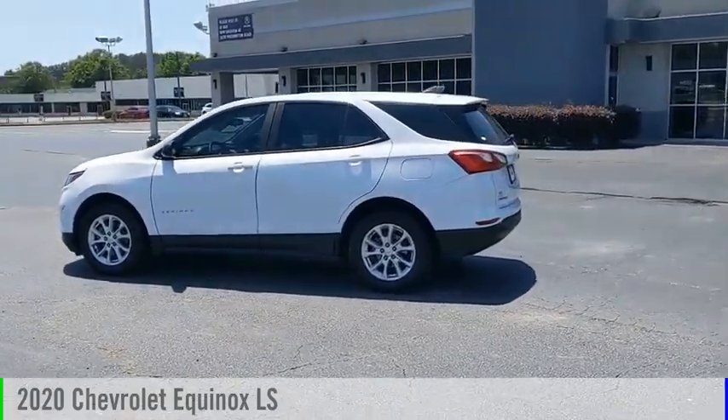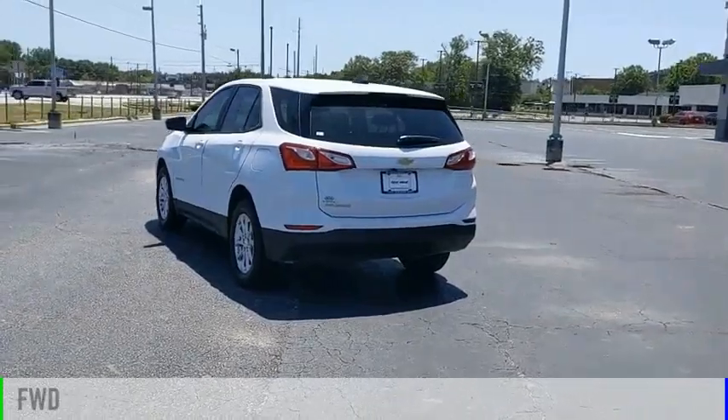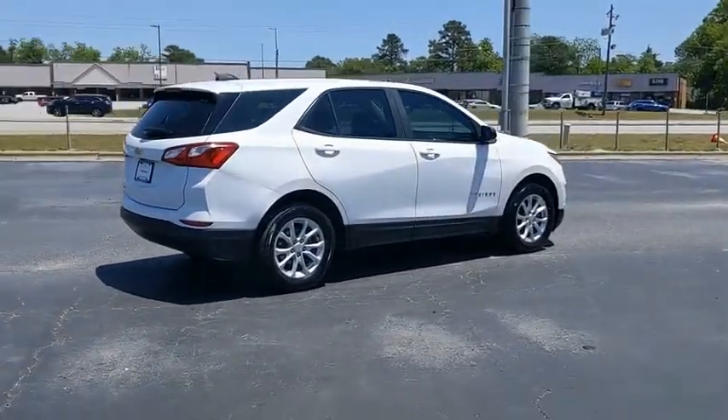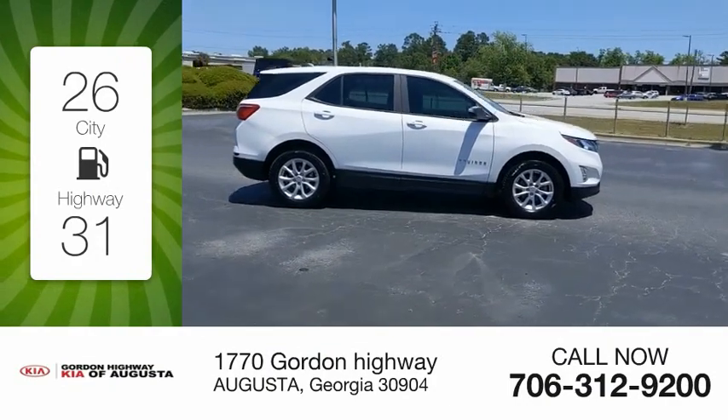We are pleased to show you the 2020 Equinox. This vehicle is powered by a front-wheel drive, four-cylinder, 1.5-liter engine, and comes with an automatic transmission. Great fuel efficiency saves you money by requiring fewer trips to the gas station.